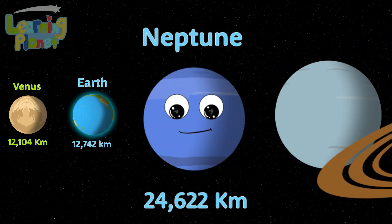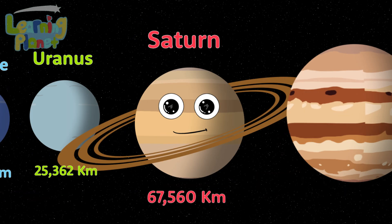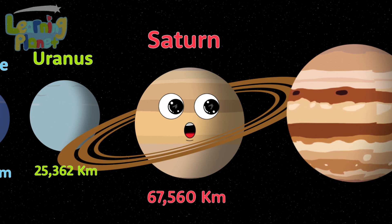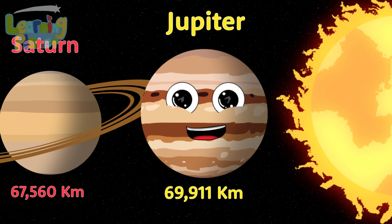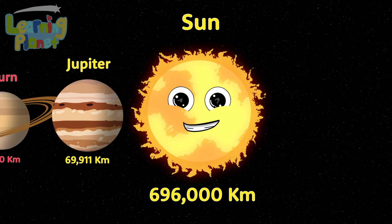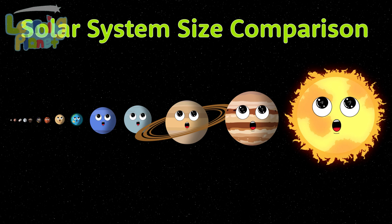Neptune is the name I'm teaching you with this tune. Uranus is the name, but please don't make fun of him. Saturn has its beautiful rings to brag. Jupiter is the largest planet in the solar system. And the sun is the last. This is the size comparison of our solar system.